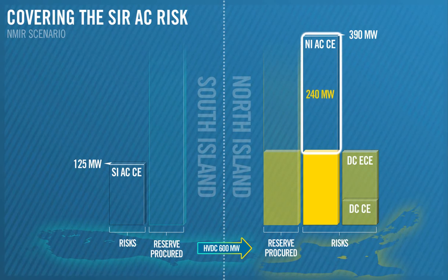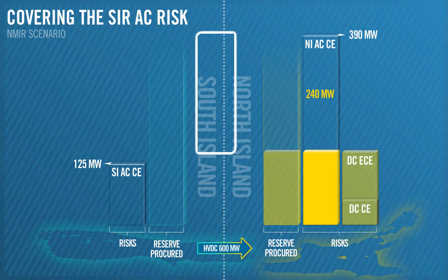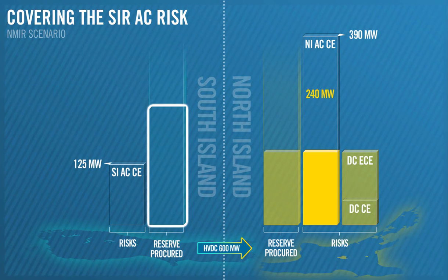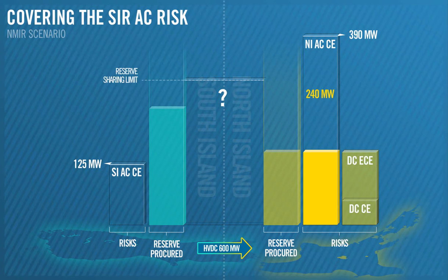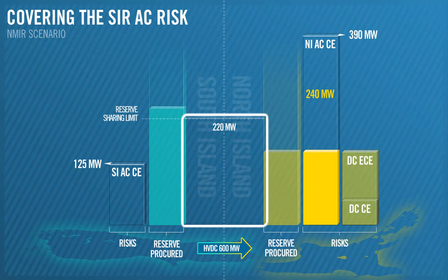However, we still need an additional 240 MW to cover the rest of the AC ECE. In this scenario, we want to procure as much SIR as we can from the South Island because it's cheaper, but how much can we get? The amount of SIR we can transfer from the South Island is constrained by the HVDC — this is called the reserve sharing limit. For this example, the forward and reverse reserve sharing limits are both 220 MW.